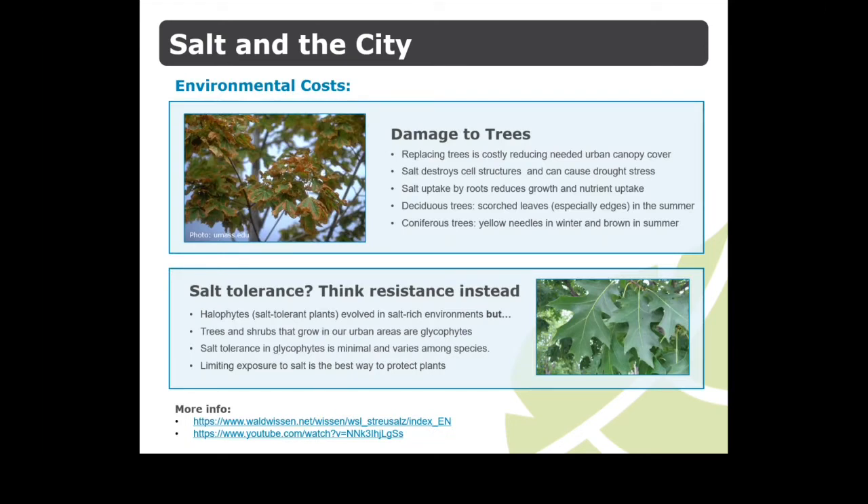From your cars to your clothes, the damage from salt is costly. A tree that can grow to maturity on a corporate property is an investment for a healthy city. That's why having to replace them because of stress from salt is both costly and a setback to establishing much-needed tree canopy. Salt destroys cell structures and limits a tree's ability to deal with drought. Scorched leaf edges and brown needles are visible signs of salt damage. While there are some plants that have evolved to tolerate salt, like the mangrove, there are only a selection of plants native to the Credit River watershed that are resistant to it.